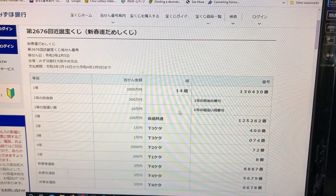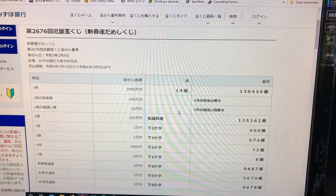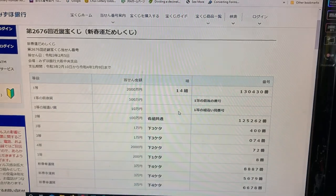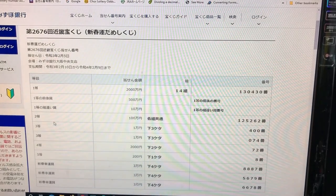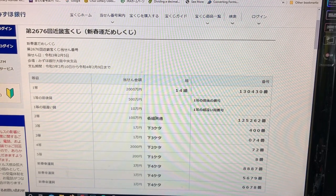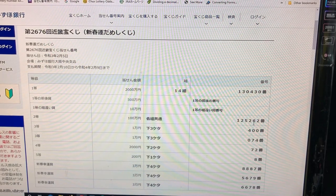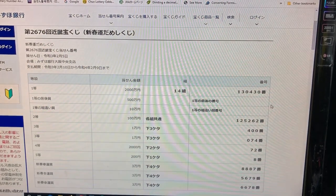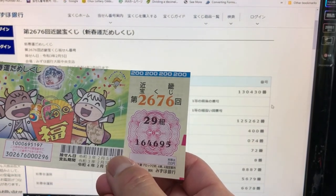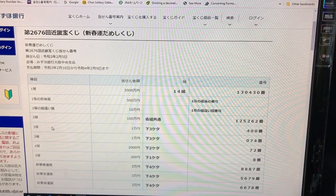Looking at the third first prize, 100,000 yen: you can have any grouping number but must have the exact numbers 130430 — no good. To win the second prize, 1 million yen, you can have any grouping but must have exact numbers 125262. I have 164695, no good.